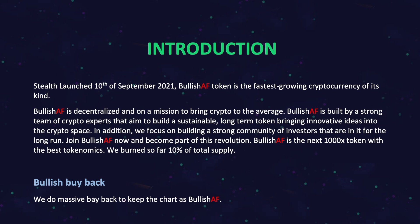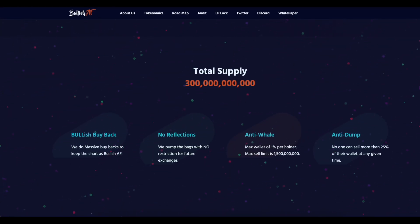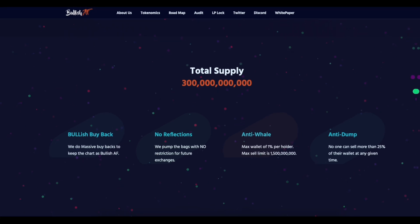The project has burned so far 13% of total supply. Bullish Buyback — the team does massive buybacks to keep the chart bullish. No reflections. The team pumps the bags with no restriction for future exchanges. Anti-whale: max wallet of 1% per holder. Max sell limit is 1.5 billion. Anti-dump: no one can sell more than 25% of their wallet at any given time.